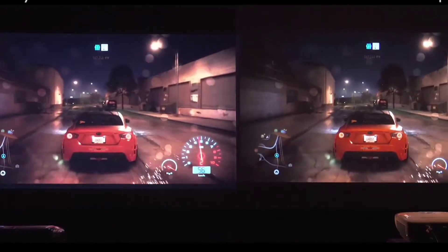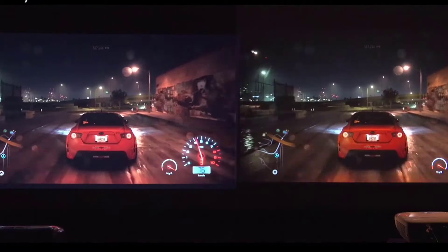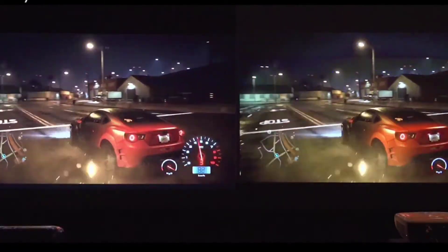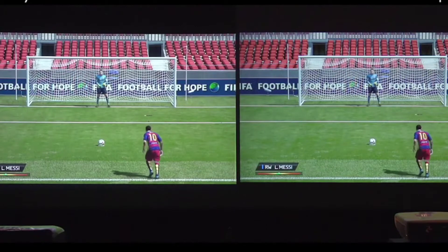When you hear of gaming projectors, it probably brings to mind grainy co-op sessions in Halo 2 with dull visuals and blurred graphics. Gaming projectors have long since matured into a fantastic medium for communal gaming, immersive RPGs, movie nights on Xbox One, and even competitive gaming. In this video, we've taken a quick look at the best projectors for gaming available today.